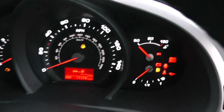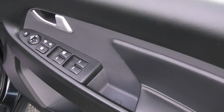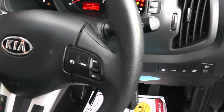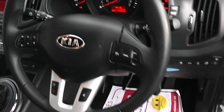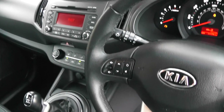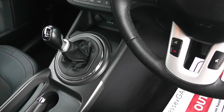Coming round to the driver's side, recorded mileage is 11,179. We have features such as electric front windows, electric rear windows, electric folding mirrors with electric adjustments, cruise control, Bluetooth on the steering wheel — so if your phone has Bluetooth you can link up with that — controls for the radio, CD auxiliary, CD radio, and a six-speed gearbox with reversing sensors.